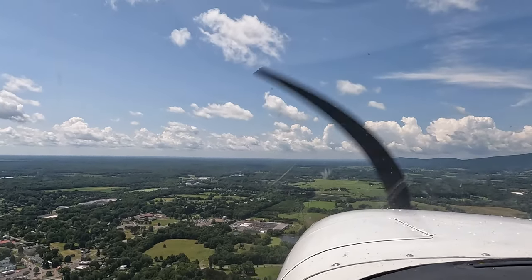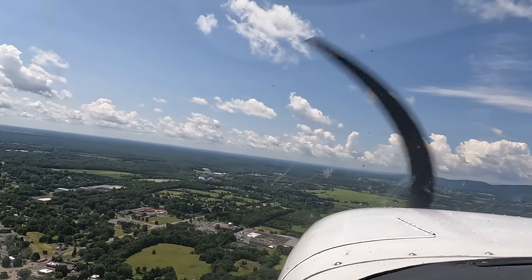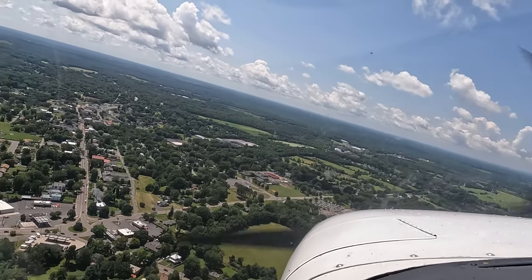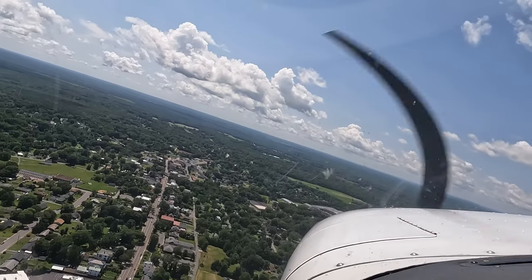Gordonsville traffic, Cessna 7912 Uniform, turning base, runway five, Gordonsville. Too slow. Stay at eighty. Just do a descending U-turn to the left.